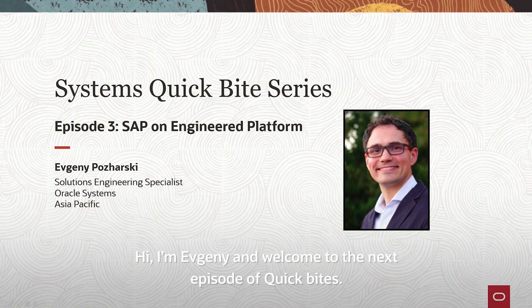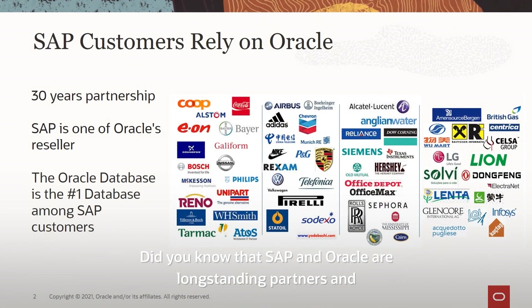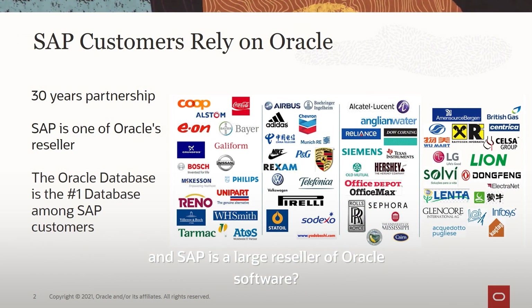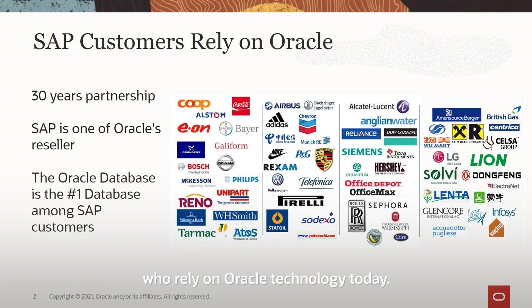Hi, I'm Evgeny, and welcome to the next episode of Quick Bytes. Did you know that SAP and Oracle are long-standing partners, and SAP is one of the large resellers of Oracle software? Oracle is the number one database platform among large to medium SAP customers who rely on Oracle technology today.